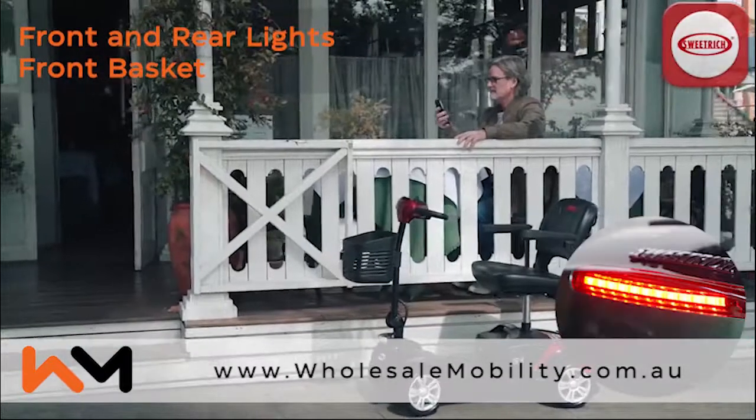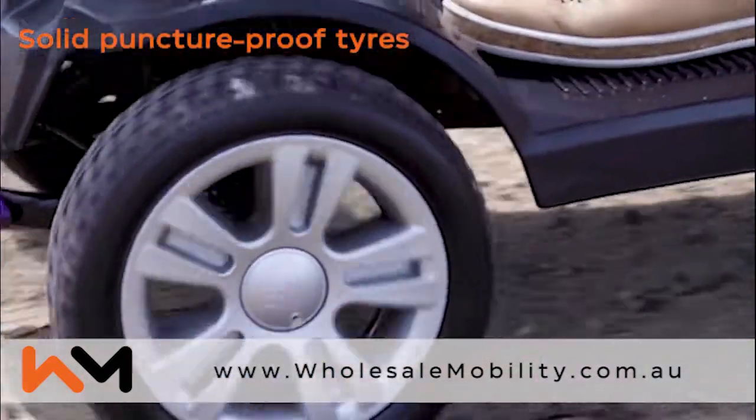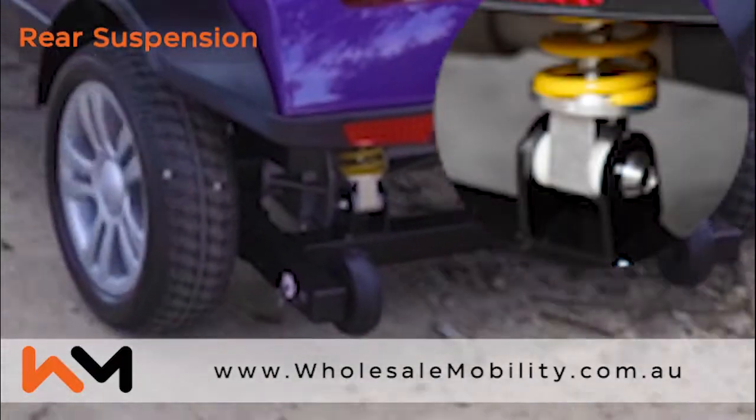Front headlights, brake lights, and a handy storage basket. Conveniently located freewheel lever, solid puncture-proof tires, and rear suspension.